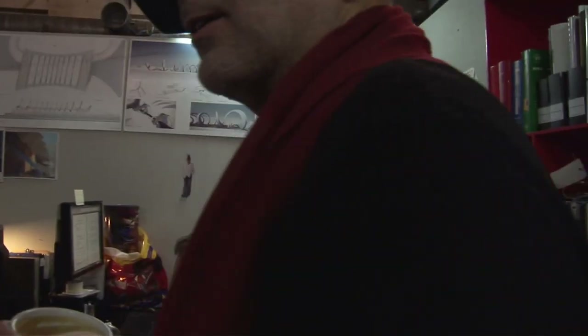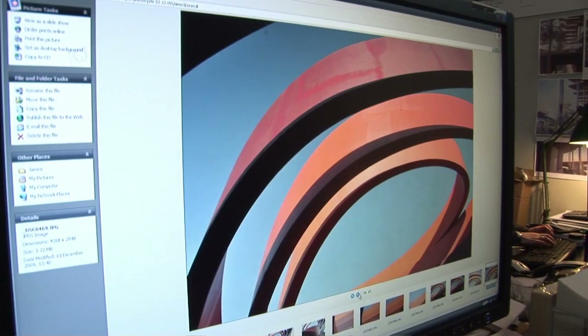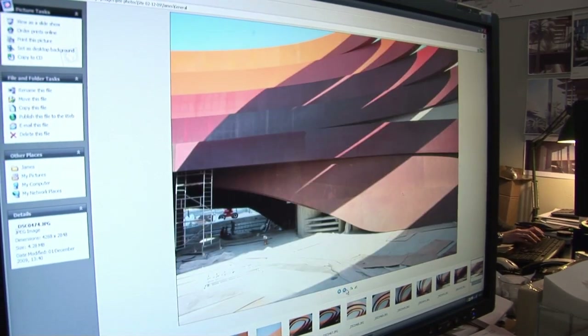This is a fantastic photograph from the museum that's about to open on the 31st of January. Some pictures from the site — really nice. This was taken about 6:30, around 6 o'clock in the evening.